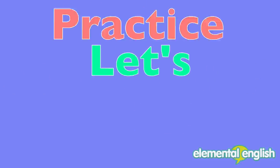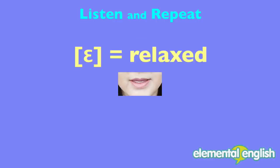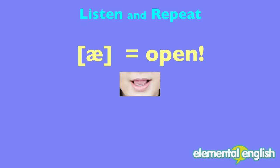Got it? Let's practice. Listen and repeat. Remember, keep your mouth relaxed for the E and open it big for the A.